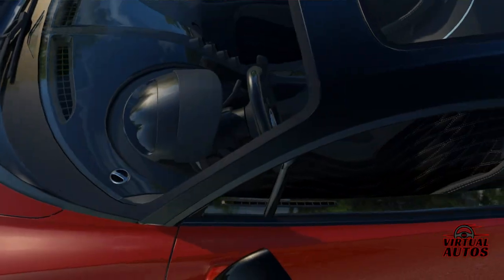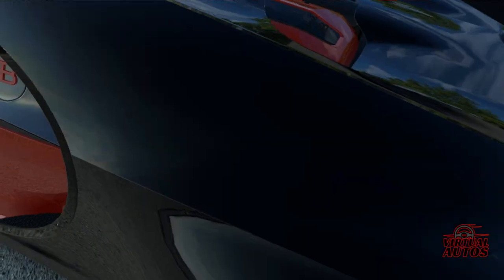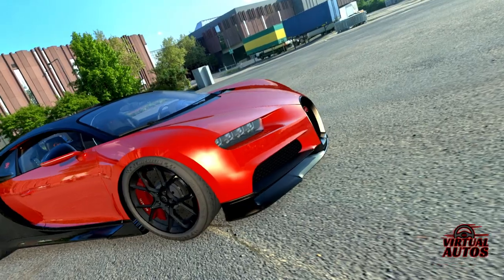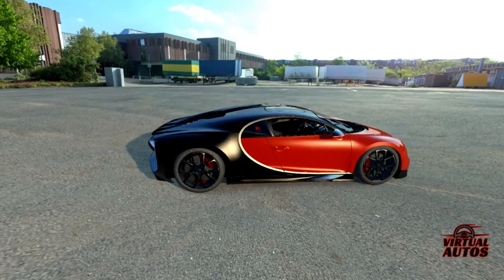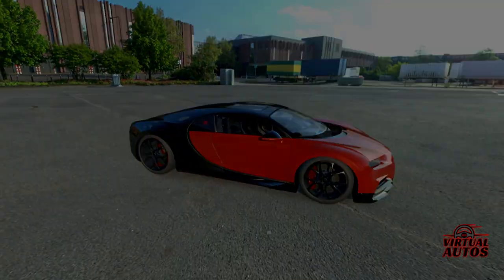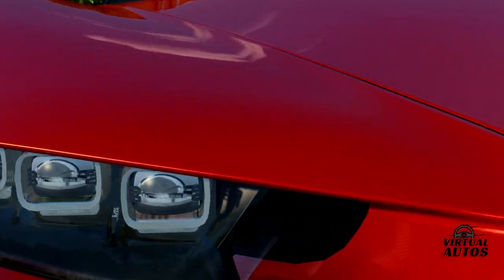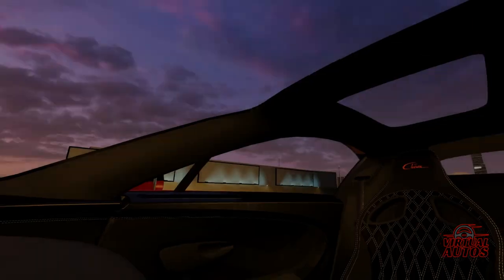The Chiron Sport Roof design is a testament to Bugatti's relentless pursuit of perfection. The color combo — red at the front, black carbon fiber at the back — is not merely aesthetic; it's a visual representation of the car's dynamic nature, illustrating the transition from raw power to refined elegance. With its incredibly striking red and black color selection, this Chiron isn't just a car, it's a statement of peak automotive achievement.